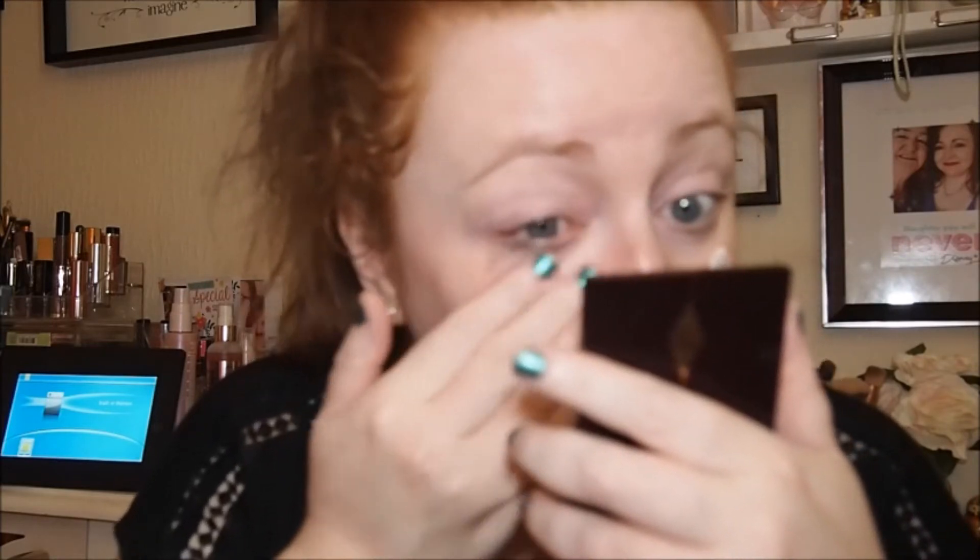I just thought we would put some on, so let me get my little mirror. I've just got like a pea-size amount. It smells really nice — like Olay products. I'm taking it under the eye area because that's where I'm the driest.